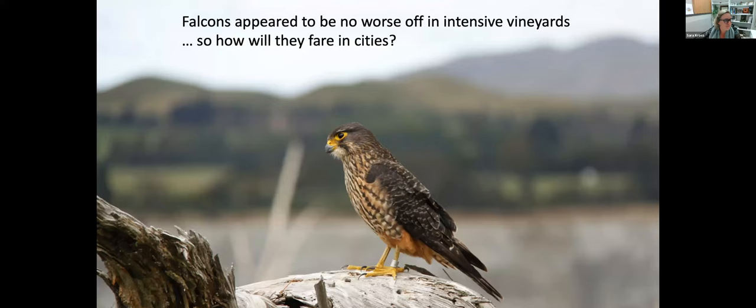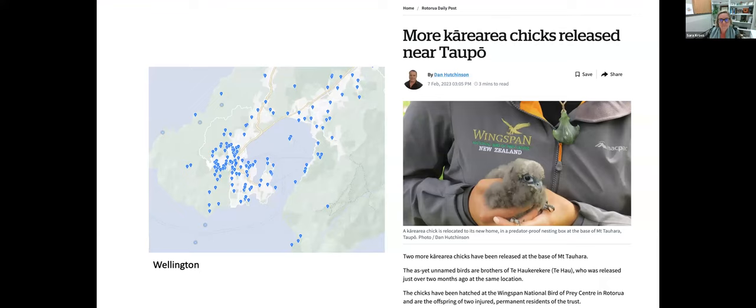Falcons in my study appeared to do no worse in intensive vineyards than in the high country — a good starting point for thinking about how they'll fare in cities. They are found in our cities here in Aotearoa. They're pretty rare in Christchurch but quite common in Wellington, where there are even breeding pairs.